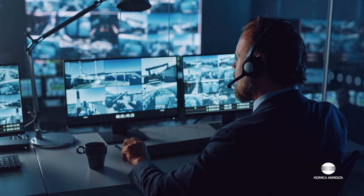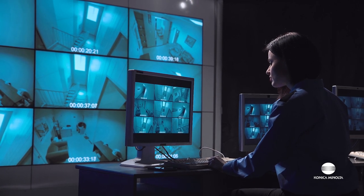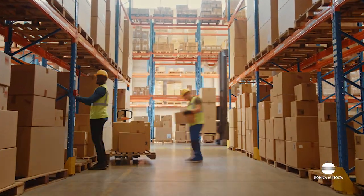When your business relies on technology, high-quality video images, and analytics for oversight at your facilities, you should install reliable, compliant cameras with features that complement your business operations.